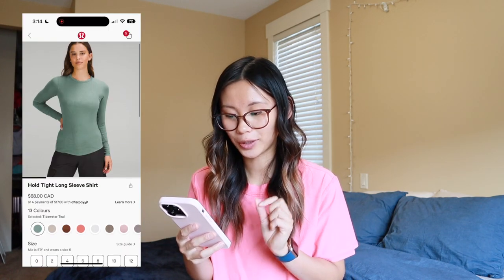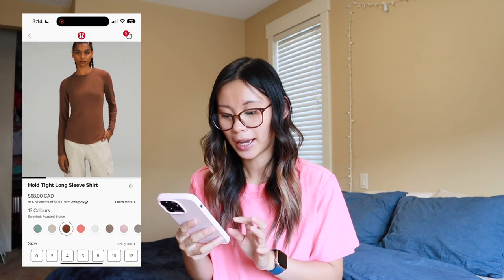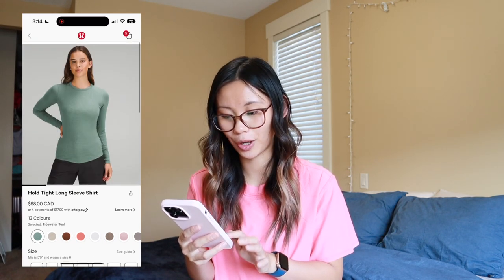The next thing we have is the Hold Tight long sleeve shirts. I actually just picked up two — in natural ivory and roasted brown. We also have Tidewater teal. Highly, highly recommend these shirts — I absolutely love them. They are the best well-fitting, comfortable basic long sleeve. I can't get enough of them. I think they're going to be so cute paired with skirts, jeans, leggings, or joggers — just so versatile. If you don't own one already, love the Hold Tight long sleeves.